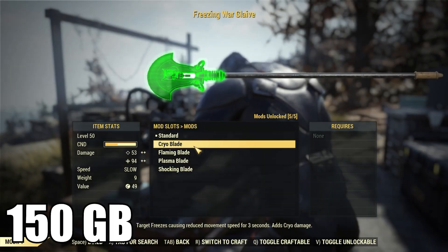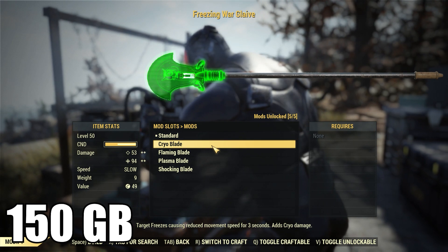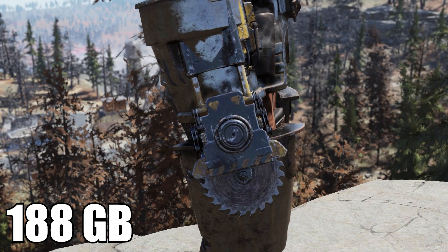Next, Minerva is going to have plans for the Warglaive Cryo Blade for 150, and the Warglaive Plasma Blade also for 150. Finally, she's going to have the plan for the Gauntlet for 188 gold bullion.